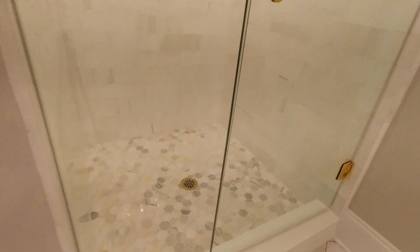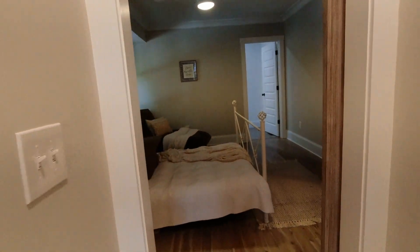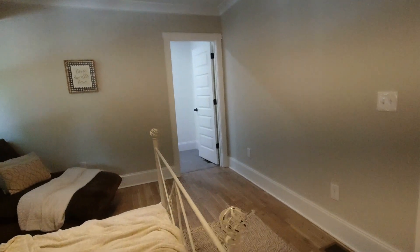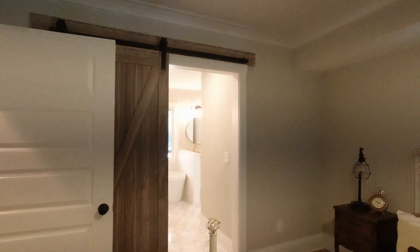New shower — check out that floor. Wow. And the master closet is a big walk-in with recessed can lighting and beautiful upgrades.